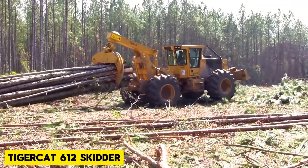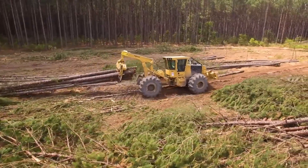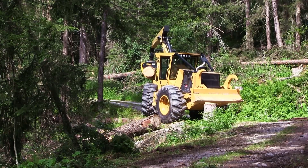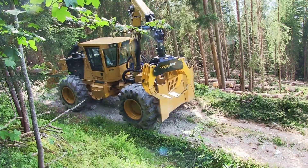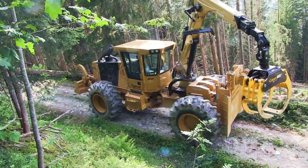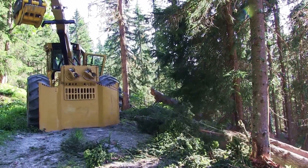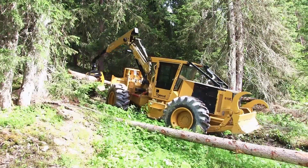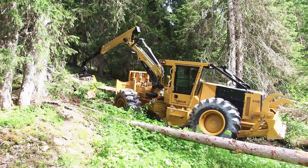The Tiger Cat 612 is a small grapple skidder designed for efficiently extracting valuable timber in selective logging situations. Its oscillating center section makes it narrow and highly maneuverable. It features a Stage V engine to meet European emission standards.